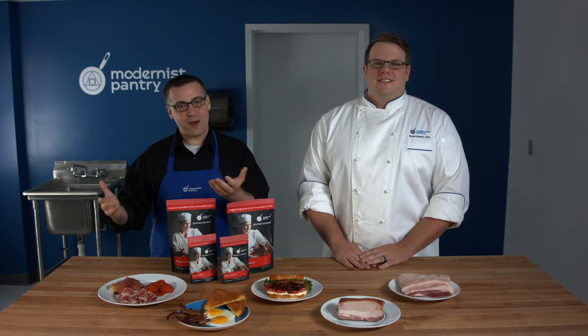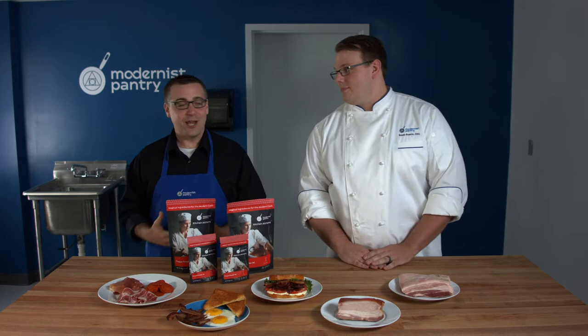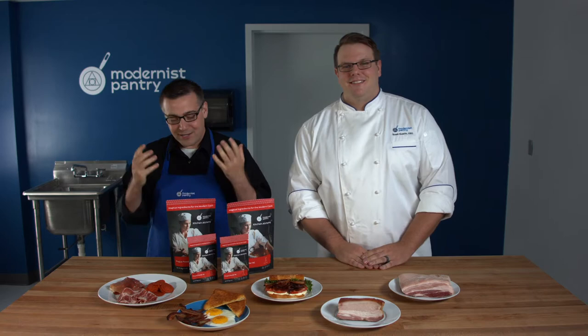Hello, good morning, and welcome to another episode of WTF, where we transform food right here in the Modernist Pantry Test Kitchen. I'm Marc Frechette, and I'm Chef Scott Guerin, the Research Development Chef here at Modernist Pantry.